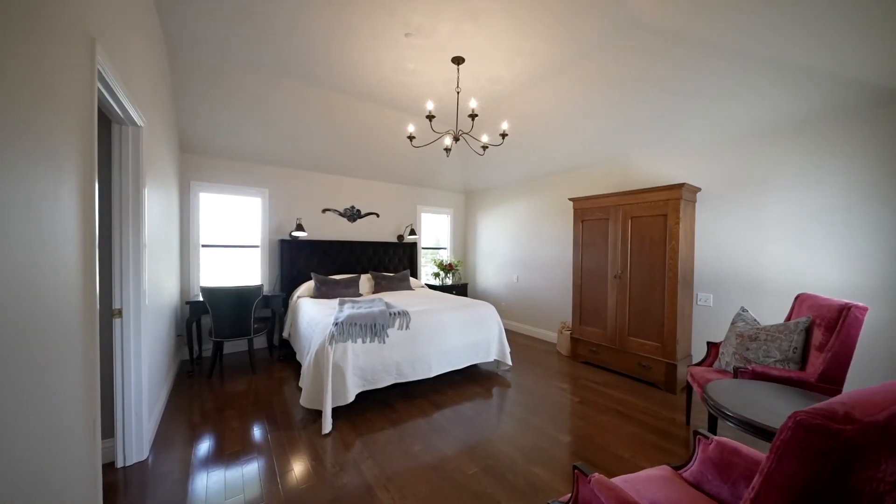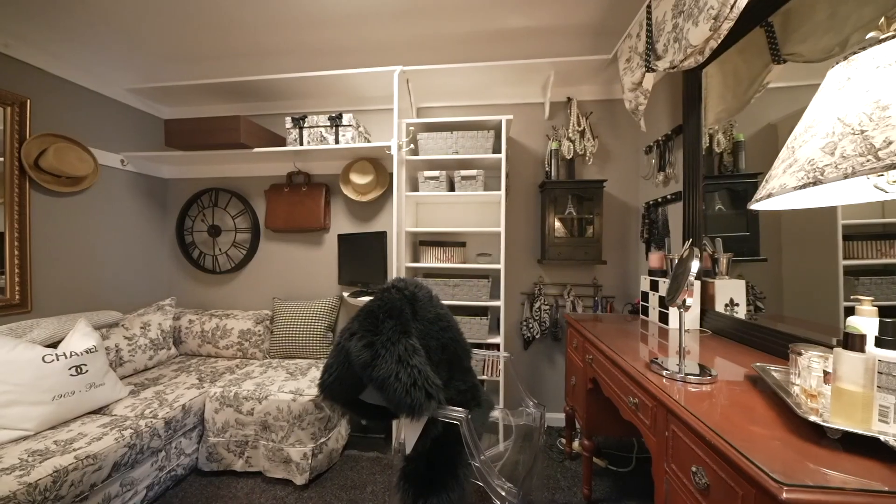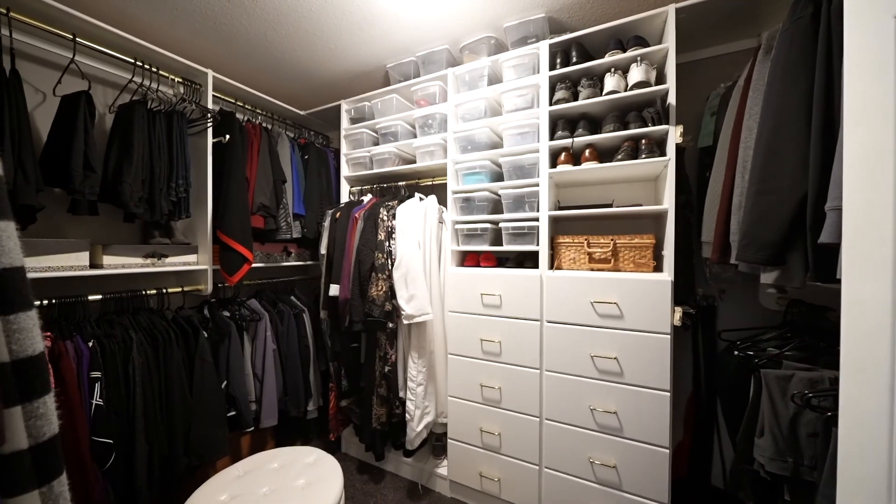Upstairs, you will find a spacious primary bedroom with an updated, expansive bathroom and dual walk-in closet, plus three additional bedrooms, full bath, and bonus room.